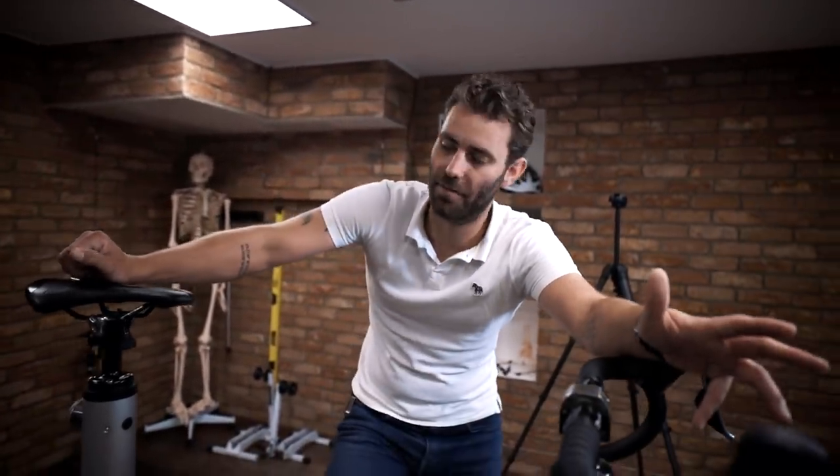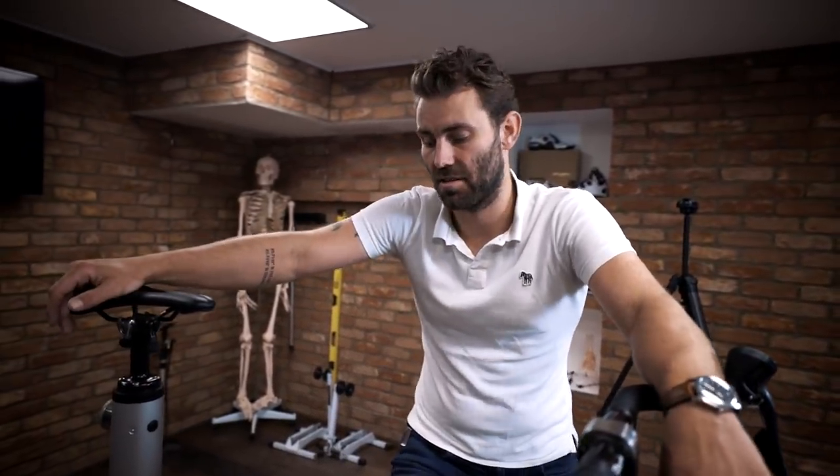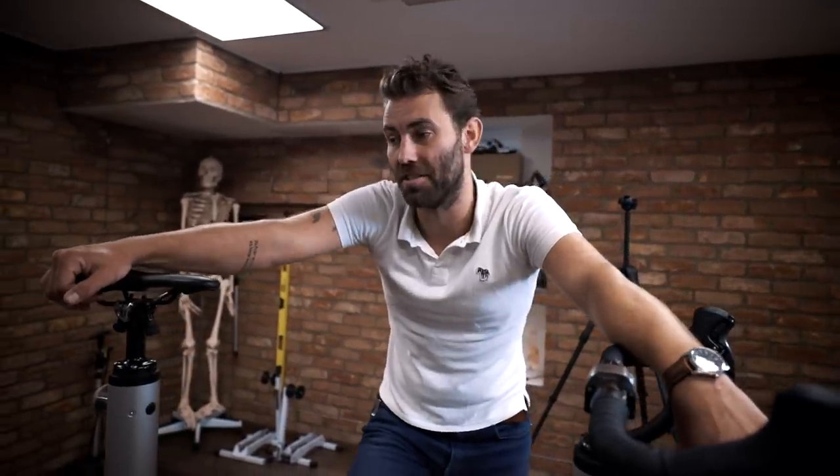A lot of the time you end up effectively doing a plank while riding a bike at the same time, which is pretty dysfunctional. There are handling ramifications and saddle issues associated with excessive reach. If you feel a little bit stretched out, you are way too stretched out — so if it feels a little long, knock it down 20 to 30 millimetres and go from there.